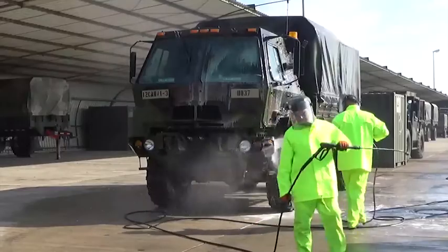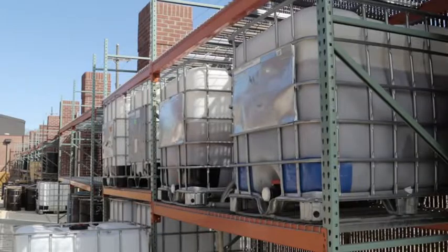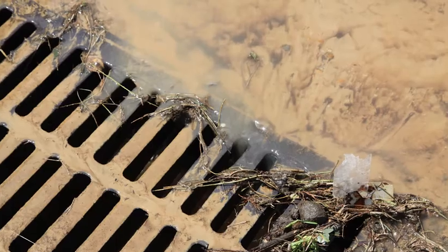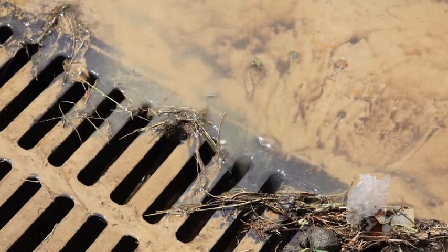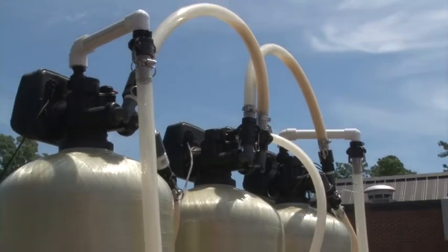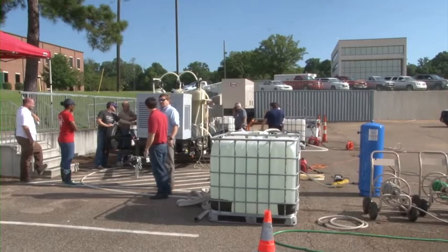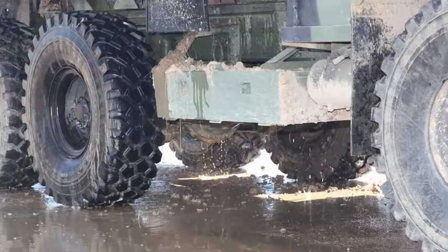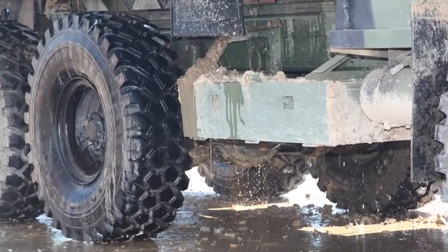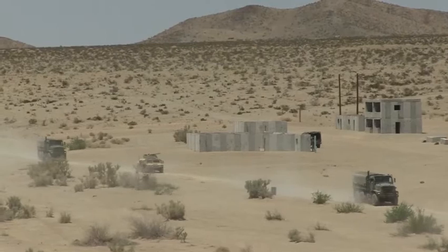This is the first system of its kind ever designed, built, and tested. If we're doing decontamination and collecting the water, there's a concern that we can actually run out of collection space and then would have to discharge contaminated water with no treatment. This system will allow us to continually treat the water and protect the environment, and also allows us to reuse the water for more decontamination, particularly in areas where we have very restricted water resources.